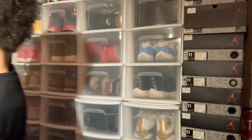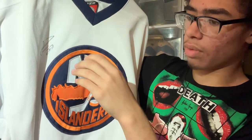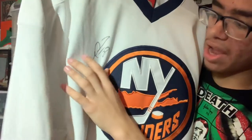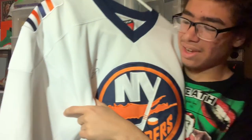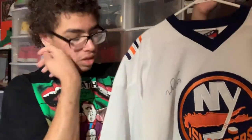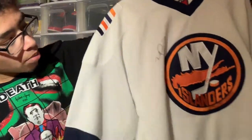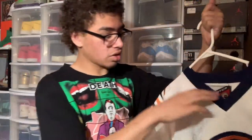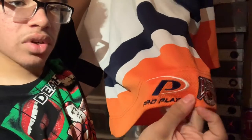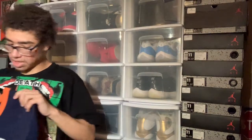Next we have the signed jersey — an Islanders jersey signed by Michael Peca, who played with the Islanders from 2004 to 2006 or so — number 27. This isn't numbered on the jersey. Funny story: when I got this in an auction, the seller didn't know who signed it, so I had to go through player databases and match the signature. I finally found it was Michael Peca. It's a Pro Player jersey and has the Eastern Conference logo and Pro Player tag on the back.